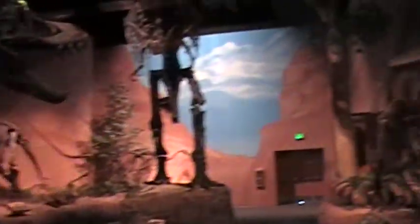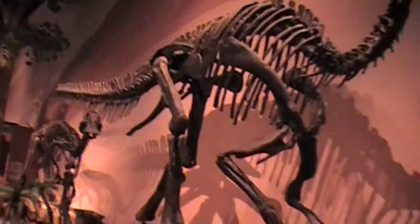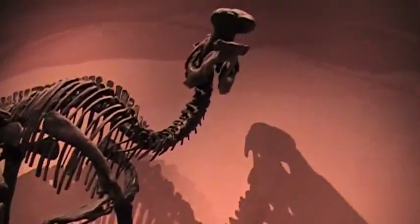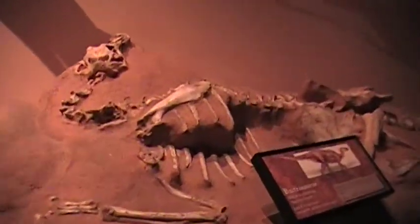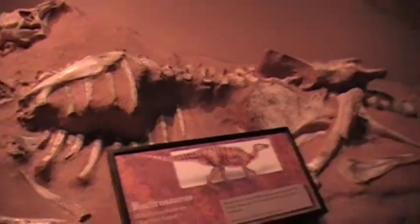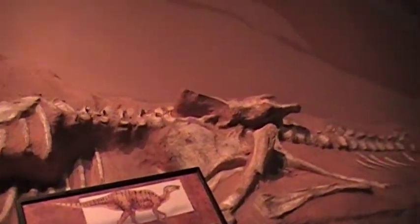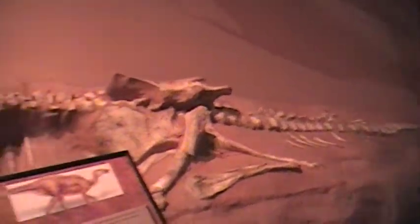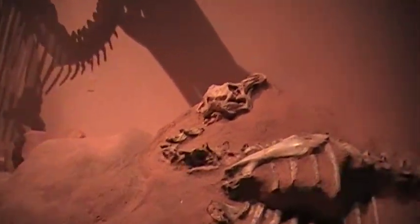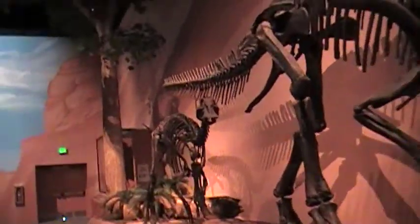And over here we have a couple of Hadrosaurus. This one's called Edmontosaurus. While this here is a buried skeleton replica of an older Hadrosaur called Bactrosaurus. The Hadrosaurus are kind of interesting — they have duck-billed mouths, but they also have very large teeth in those mouths of theirs.